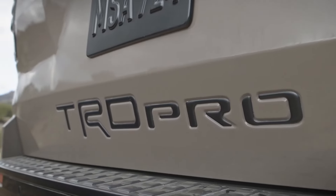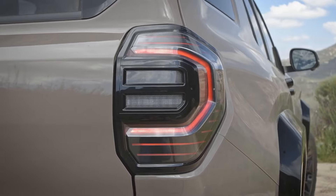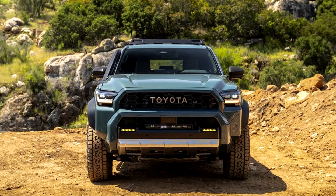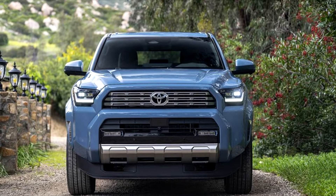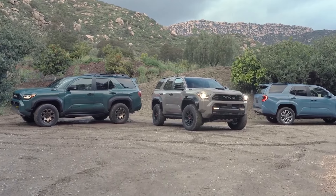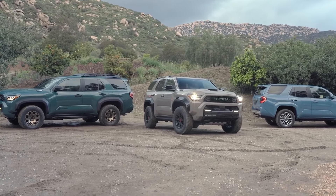Toyota has also indicated that the TRD Off-Road will have an optional front anti-roll bar, similar to what was observed disconnecting on the TRD Pro and Trailhunter. It remains unclear whether it will be offered as a standalone option like on the Tacoma, or as part of an as-yet-unannounced option package.